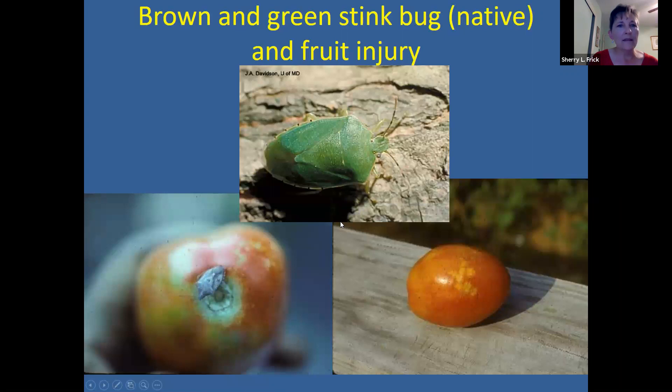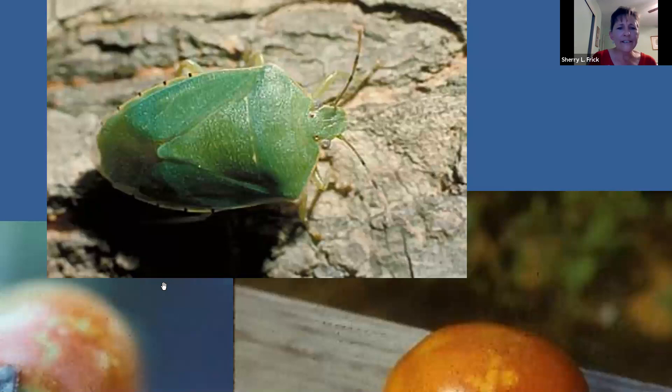Another insect pest you may deal with is brown and green stink bugs, which are native to North America. They cause damage to your fruit and other vegetable plants. They are true bugs with piercing, sucking mouthparts, so they insert their proboscis and suck out the plant juices. The damage looks like lighter colored blotchy circular spots on your tomatoes, possibly coalescing into larger areas. If you look inside each lighter area, you might see a little brown dot where the insect inserted its proboscis. Stink bug feeding can also introduce diseases to your tomatoes.